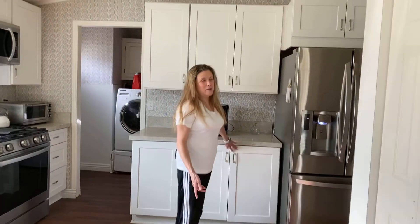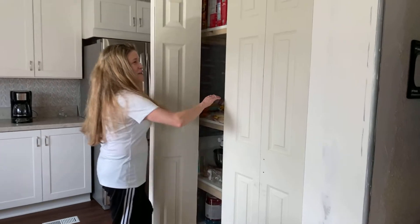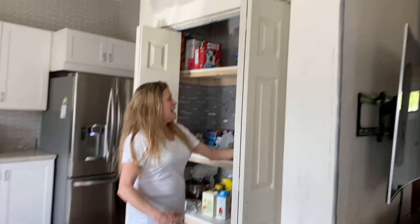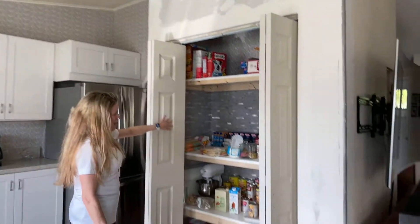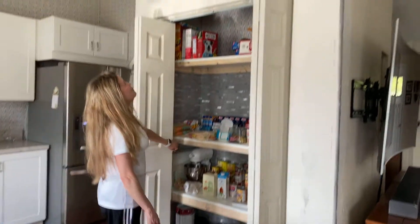And I also have a new pantry. The doors are not in yet because my husband and I are going to do the painting. But absolutely fabulous. Nice job. And lots of storage. Beautiful. Very exciting.